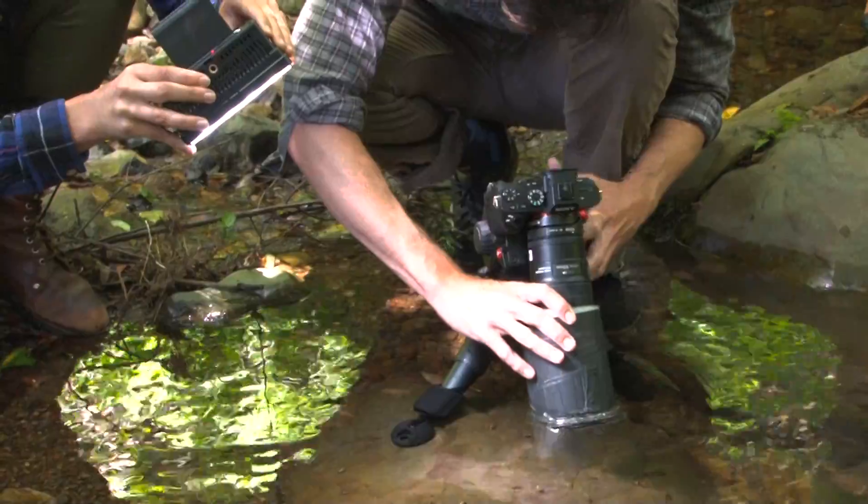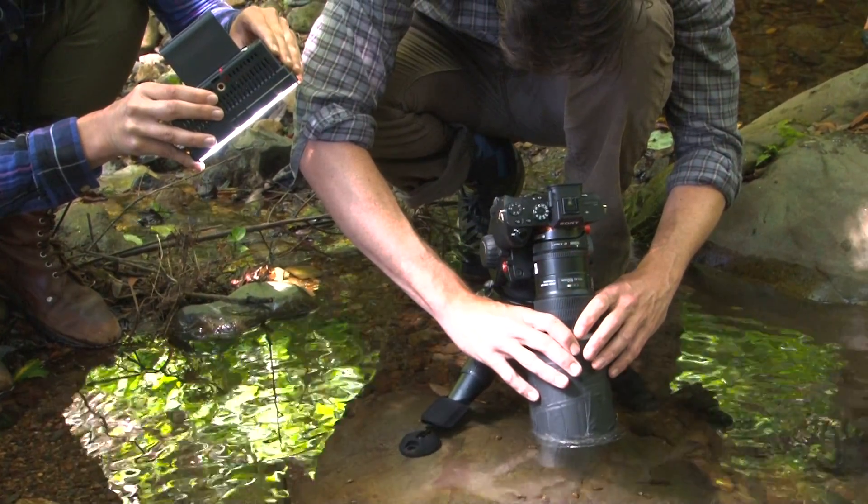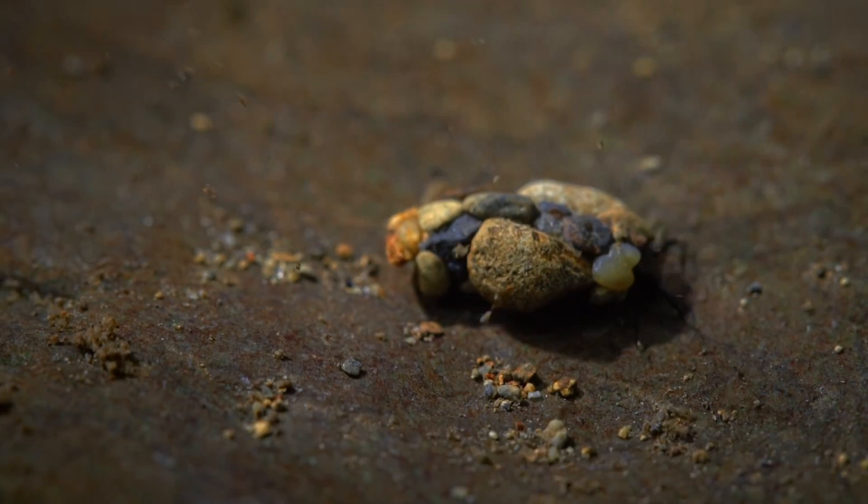It's really hard to focus on whatever it is I'm trying to film. To deal with that I've come up with a solution, which is a plastic tube. It helps me shoot right through the water without getting any of that distortion.